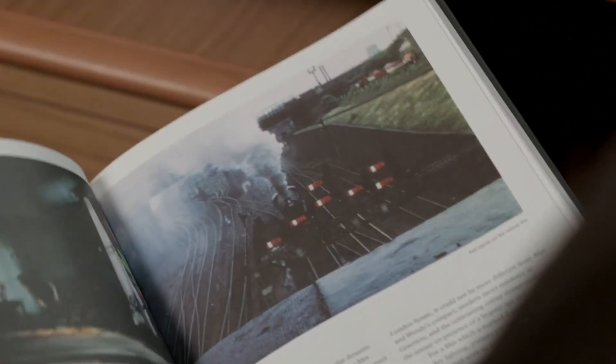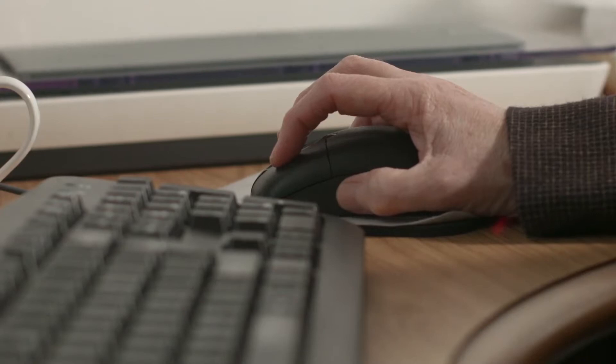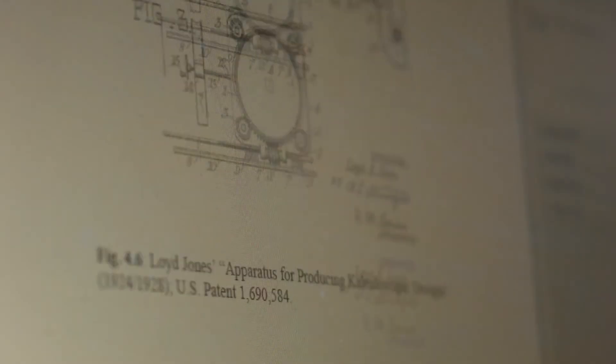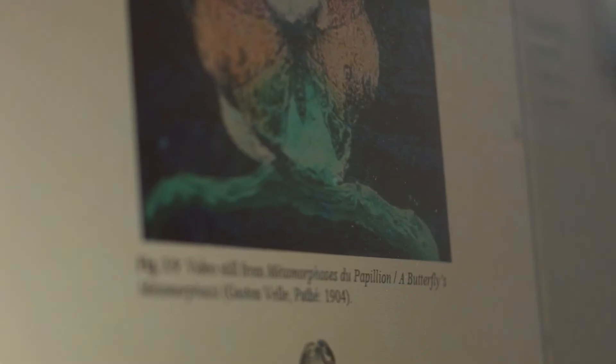Contrary to what many people think, the majority of silent film — that is the late 19th century until the end of the 1920s — up to about 80% of films had some form of colour or other. So this would be tinted, toned, stenciled. These were all what was known as applied techniques — dyes or paints that were added to the film.